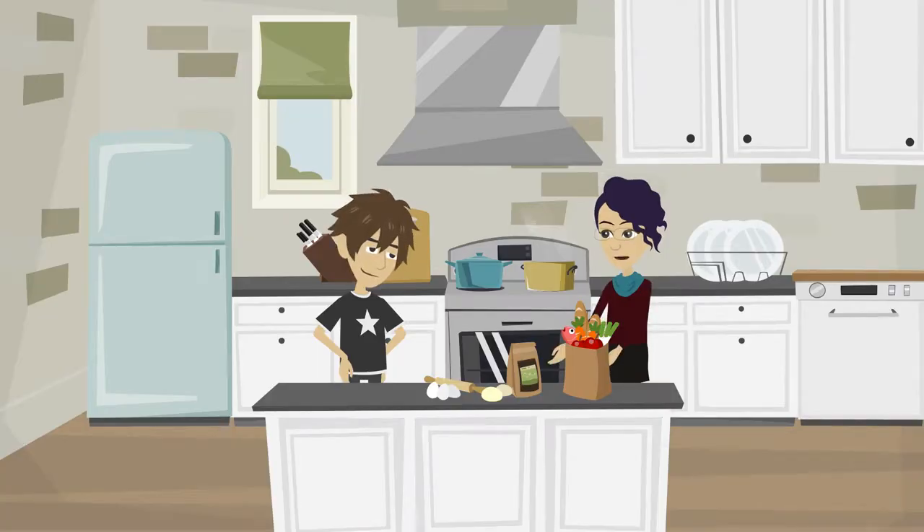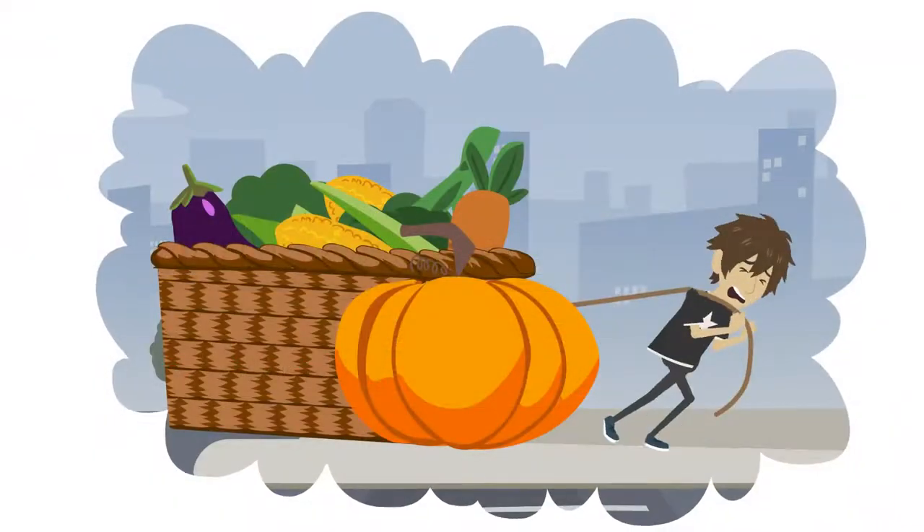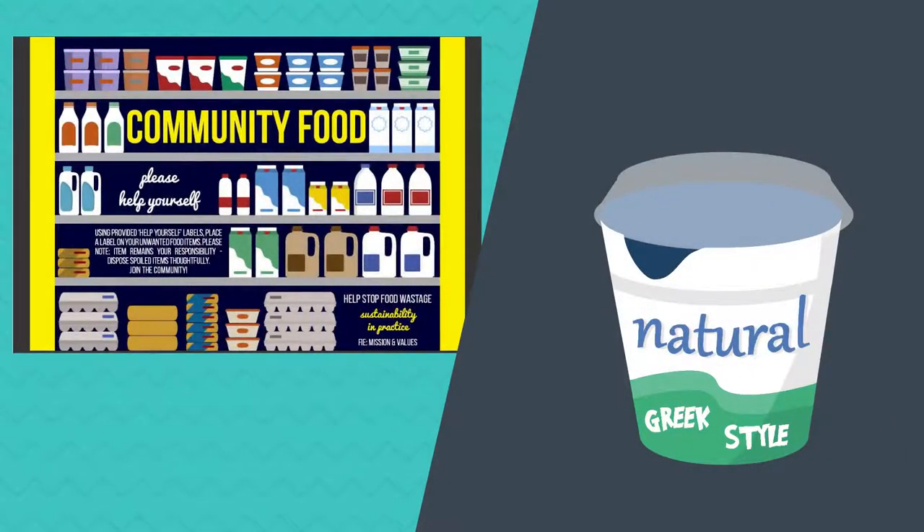Exactly. FIE actively promotes sustainability and encourages all students to shop consciously. If you do accidentally overbuy, take part in our community food program and label any extras with the yellow 'help yourself' stickers.